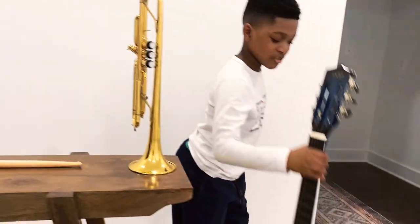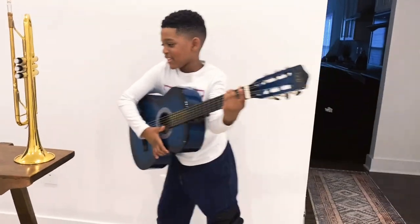Let me show you how to play my string instrument, the guitar. Let me show you.